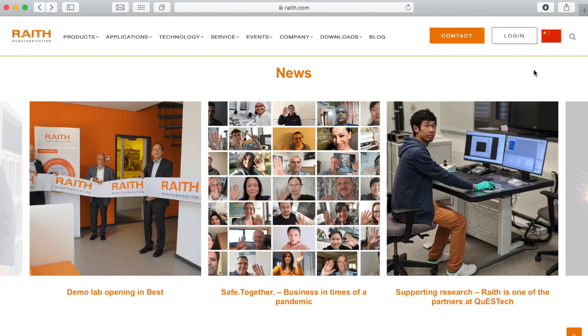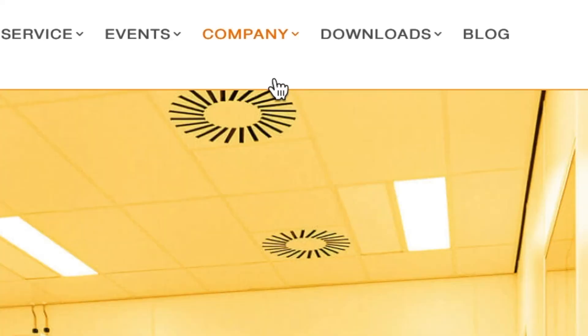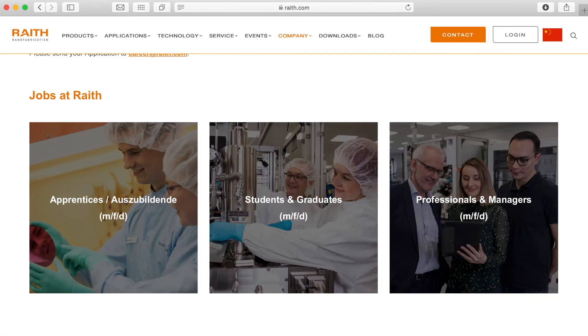A complete redesigned newsfeed to keep you updated, and our new customer reference slides. You want to work at Wraith? We got you! Visit the career page for information about working at Wraith and find current job offers.